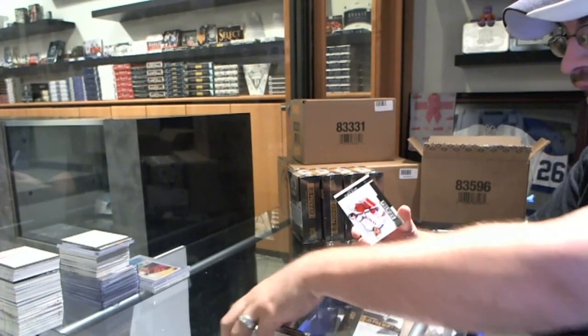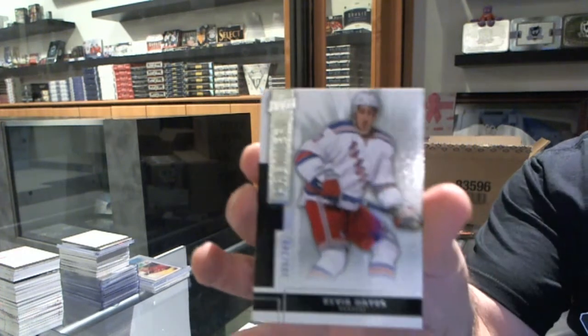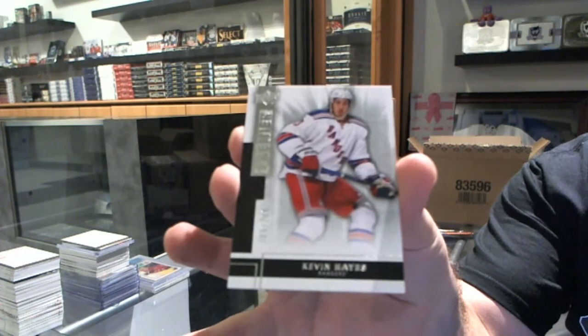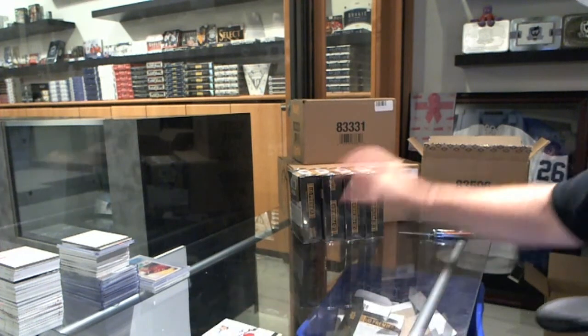And we finish off for the New York Rangers, Kevin Hayes to 249. That would, I would assume, be a case hit — I don't see how it would not be.